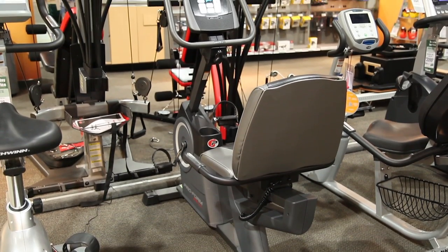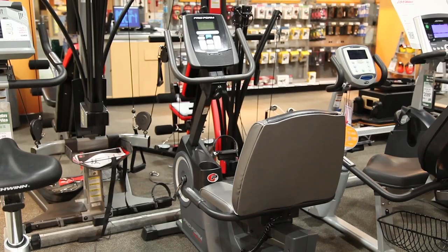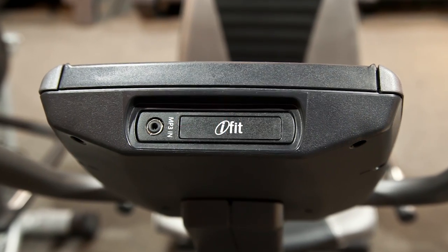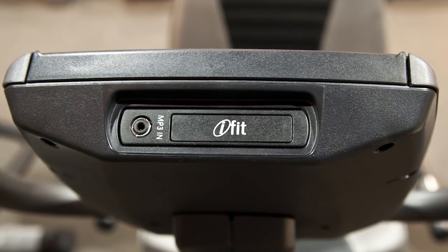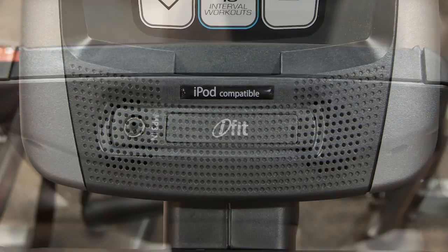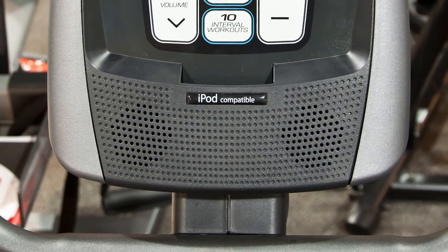Nebraska Furniture Mart is proud to carry this recumbent bike from ProForm. Rock your workout with your favorite music. Simply plug in your iPod into the Intermix Acoustics 2.0 sound system and listen to incredible sound through two 2-inch speakers.